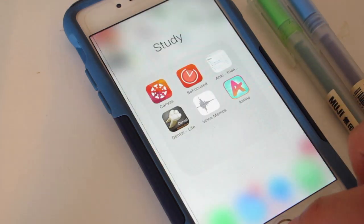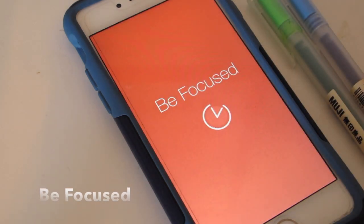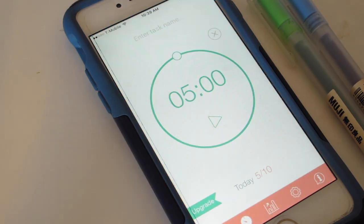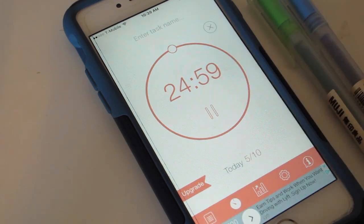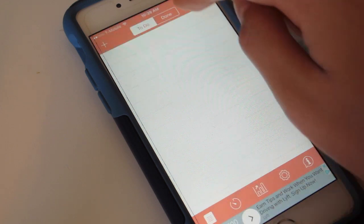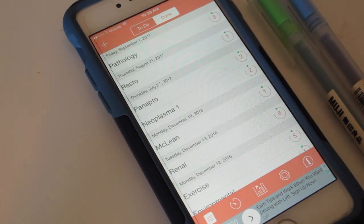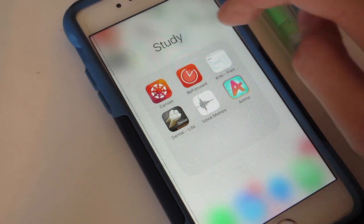The next app I want to talk about is BeFocused, and it is one of those Pomodoro apps that I talked about a very long time ago in one of my videos. Basically it is a timer that you set for 25 minutes — that is the time you need to be focused. The app records how many minutes and how many hours you're actually studying, so you can compare it to other days. You can also have different tasks that you can check off to make sure you are on track. I definitely recommend that app.